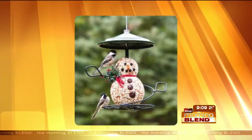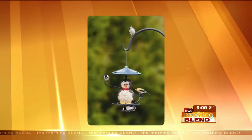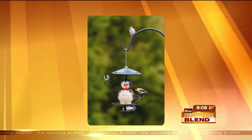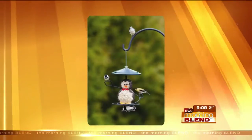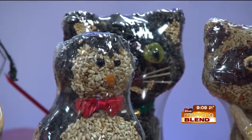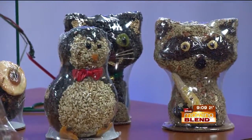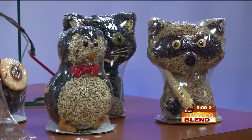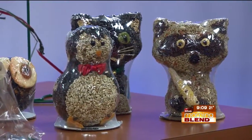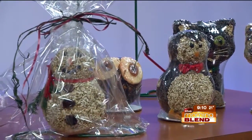What did you bring in today? I brought some of our critters — seed critters. We have snakes, snowmen, penguins, raccoons, cats, and owls. They're made of different kinds of birdseed. These are seed cylinders, which typically are shaped like cylinders, but in this case they're fun shapes and great for gifting. How long do they last when you put them out there?